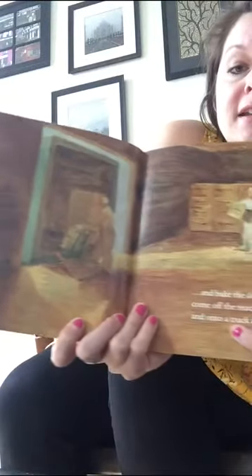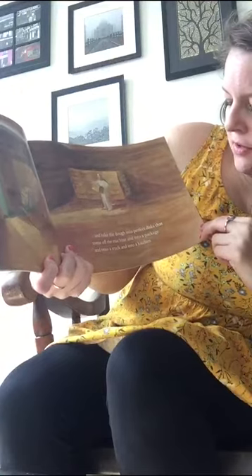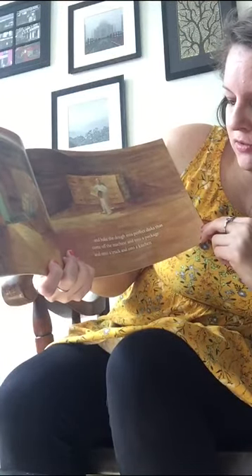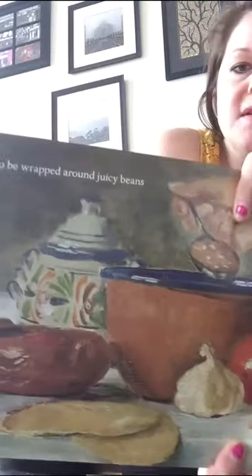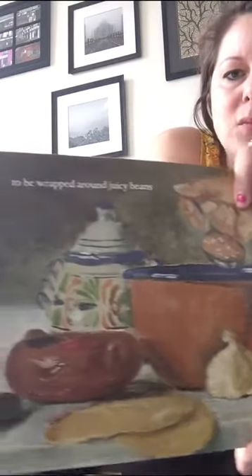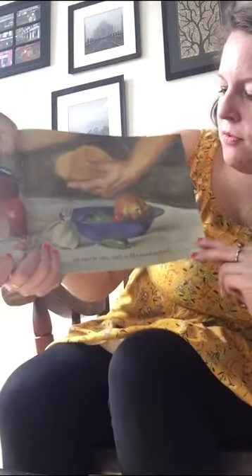And you bake it. You bake the dough into perfect discs that come off the machine and into a package and onto a truck and into a kitchen — to be wrapped around juicy beans. Yum! Looks like I see some garlic and tomatoes and beans. I wonder what they're going to make with the tortillas.